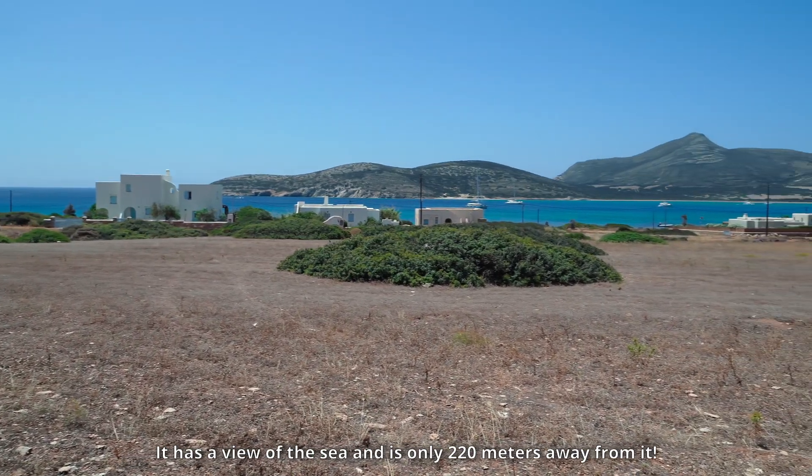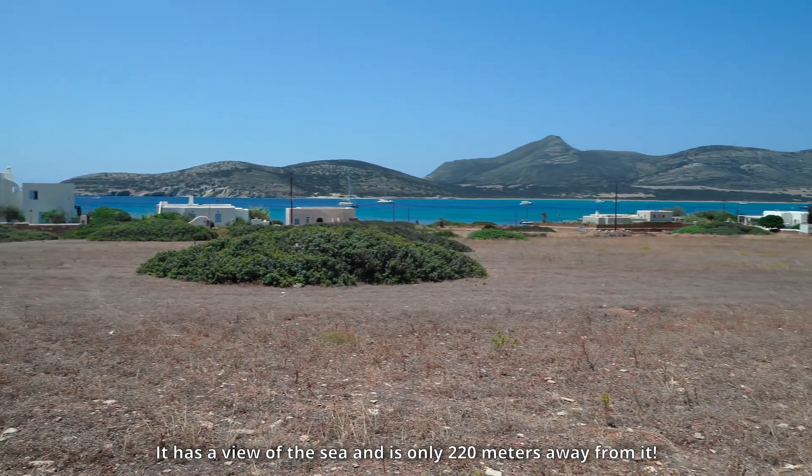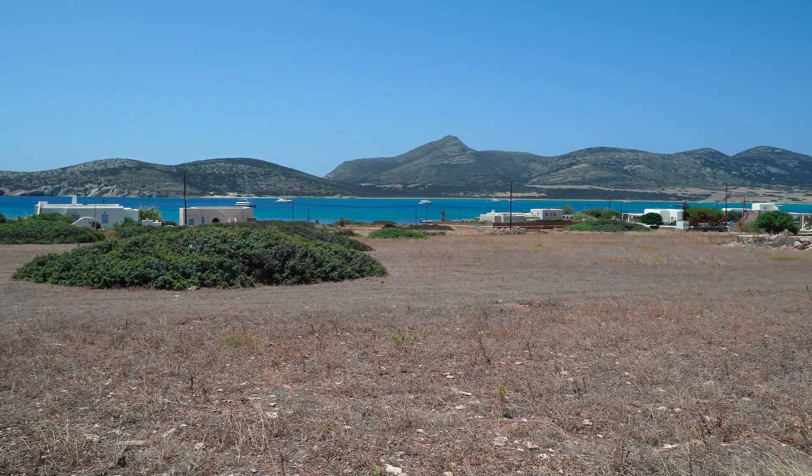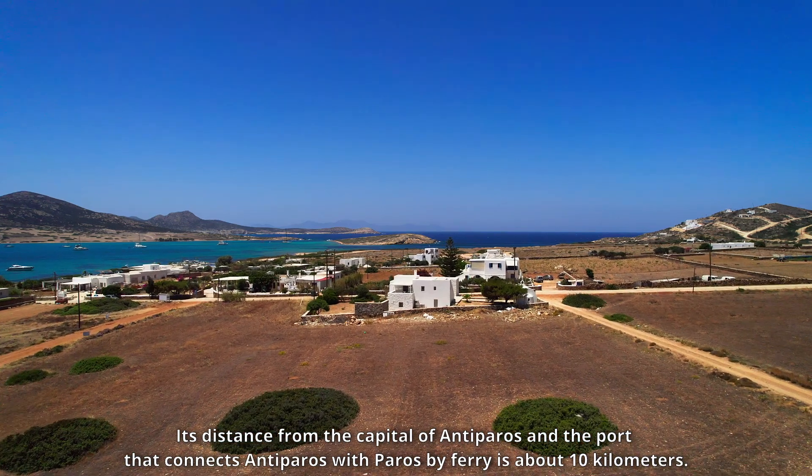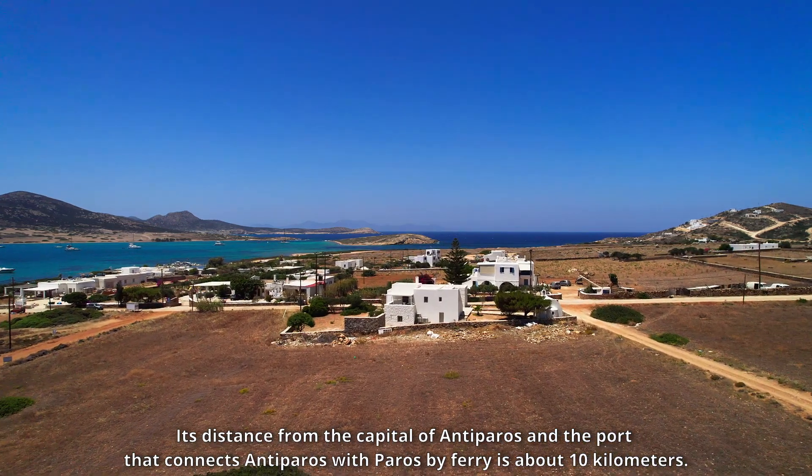It has a view of the sea and is only 220 meters away from it. Its distance from the capital of Antiparos and the port that connects Antiparos with Paros by ferry is about 10 kilometers.